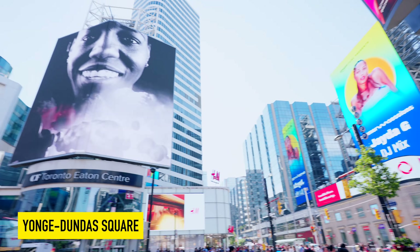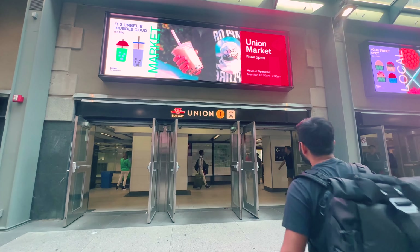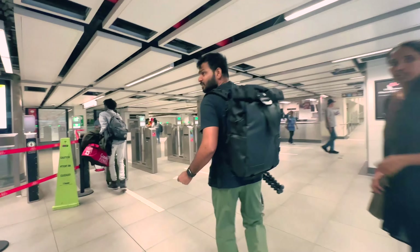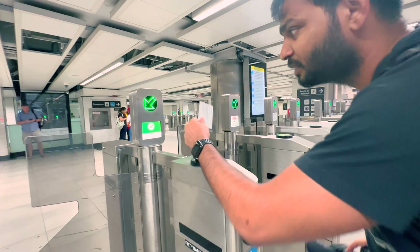With the Presto Card, you can take the TTC, GO Train, and the UP Express as well from Union Station. You can go into the station and tap in, tap, and go.